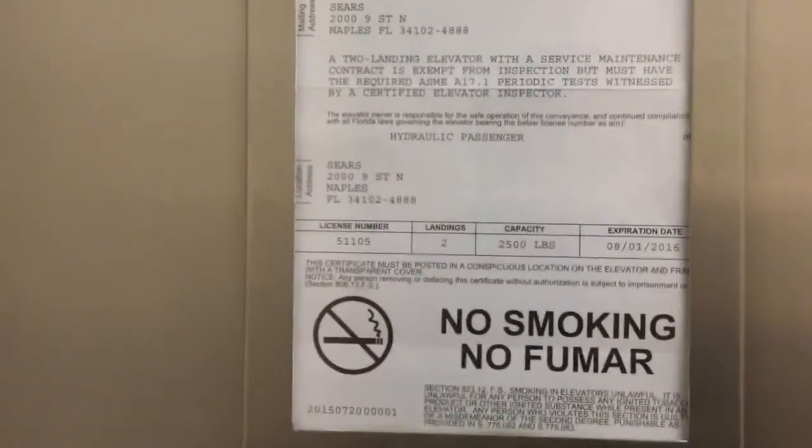We have a capacity of 2,500 pounds, but in Florida, the certificate does not state the speed. There's a fan, key switches, and a firefighter's operation.